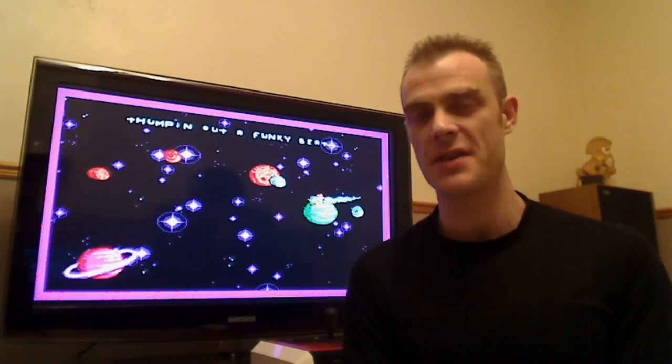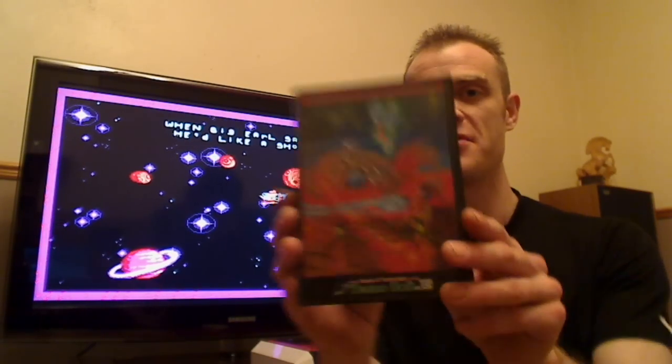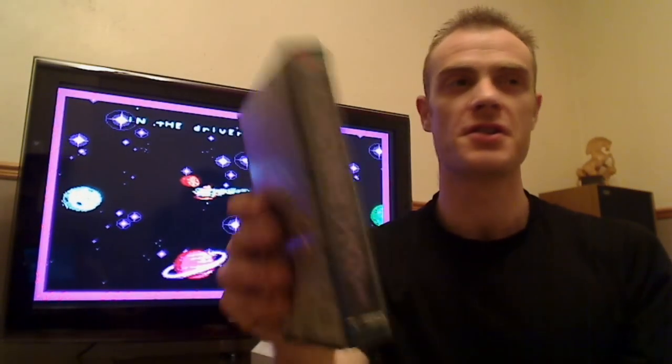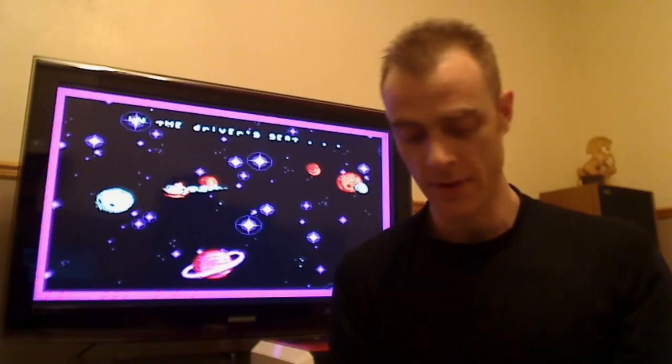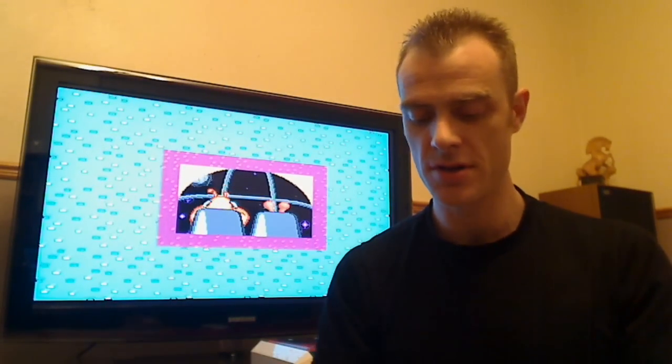Next up, a Japanese game — I really wanted this. I really love the developer Technosoft, so it's Elemental Master. This one is in great condition, really nice. Totally complete with the instruction manual, the cartridge and everything else. Very nice.